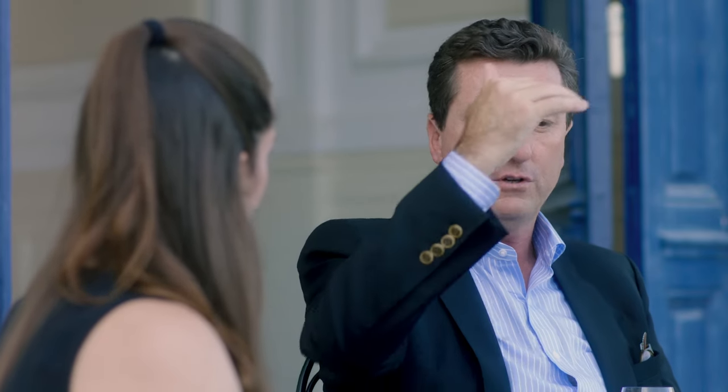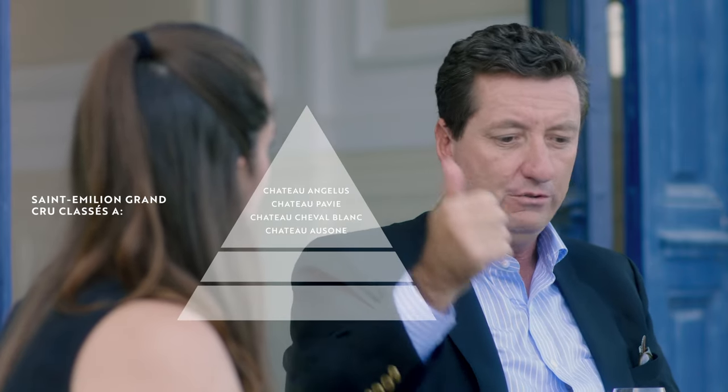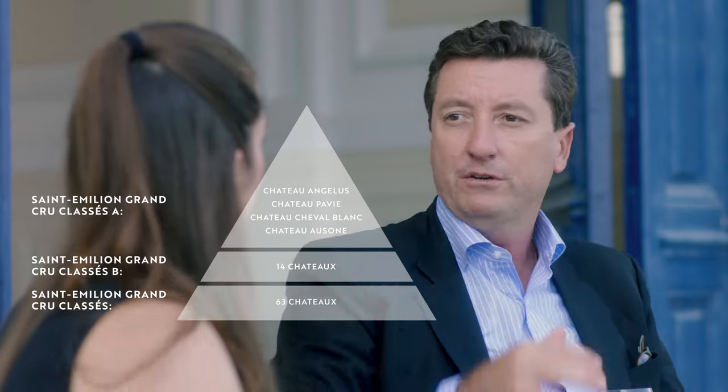On the right bank, Saint-Emilion has two appellations: Saint-Emilion and Saint-Emilion Grand Cru. Within Saint-Emilion Grand Cru, we have Grand Cru Classé A and Grand Cru Classé B. Grand Cru Classé A includes Angelus, Pavie, Cheval Blanc, and Ausone. Grand Cru Classé B has 14 different châteaux, and then Grand Cru Classé has around 60 different châteaux.